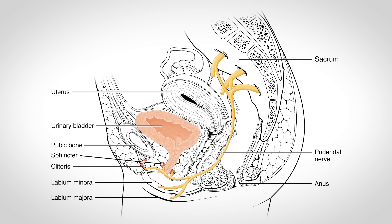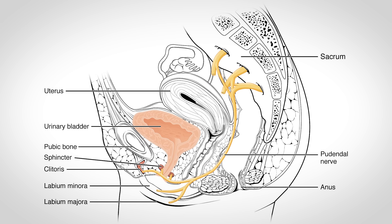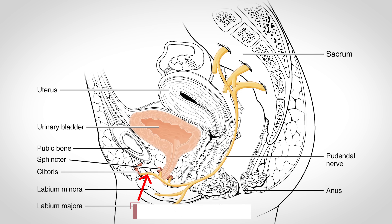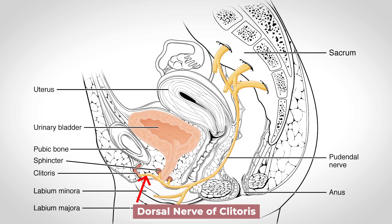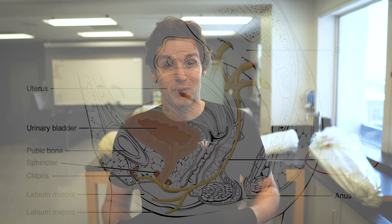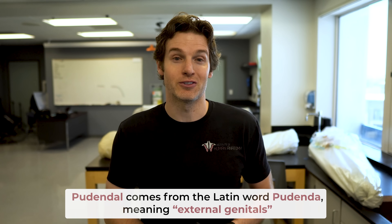A possible explanation for the difference in climax from G-spot stimulation versus clitoral stimulation may be due to the nerves that innervate the clitoris versus those that innervate the vaginal wall. The clitoris is innervated by the dorsal nerve of the clitoris, which is a branch of the pudendal nerve. Interestingly, the term pudendal comes from the Latin word pudenda, meaning external genitals.